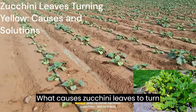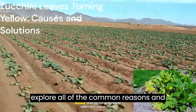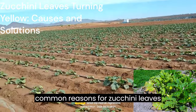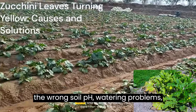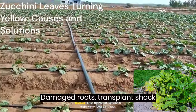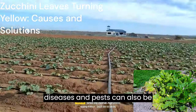What causes zucchini leaves to turn yellow? In this post, I'll explore all of the common reasons and what you can do about them. The most common reasons for zucchini leaves turning yellow are nutrient deficiencies, the wrong soil pH, watering problems, and not getting enough sunlight. Damaged roots, transplant shock, diseases, and pests can also be culprits.